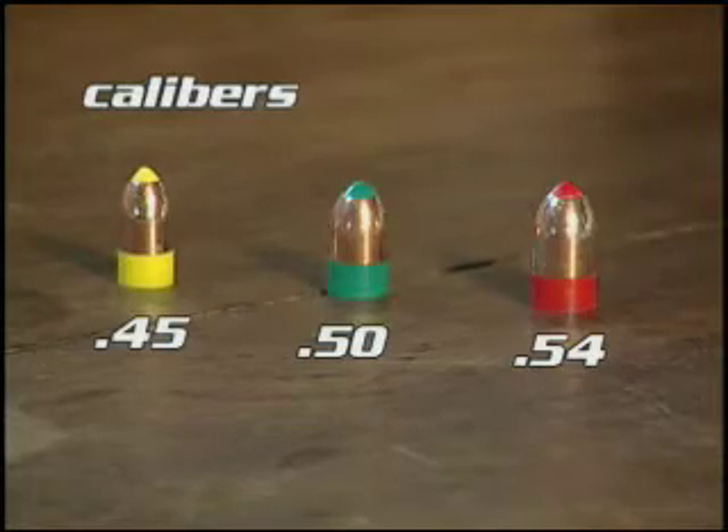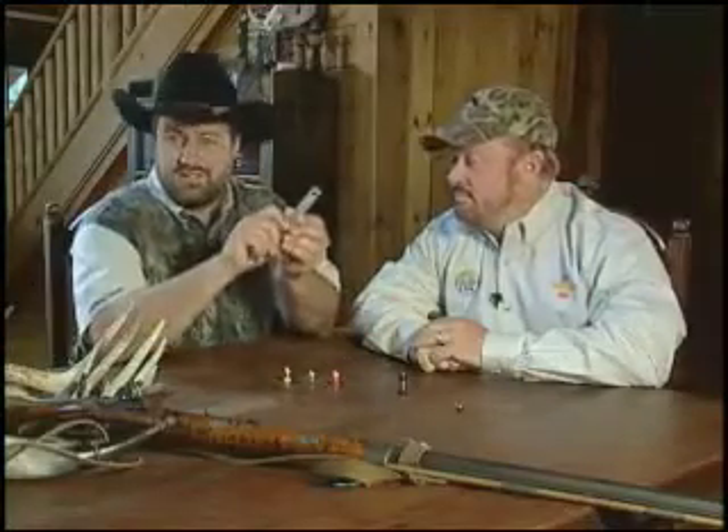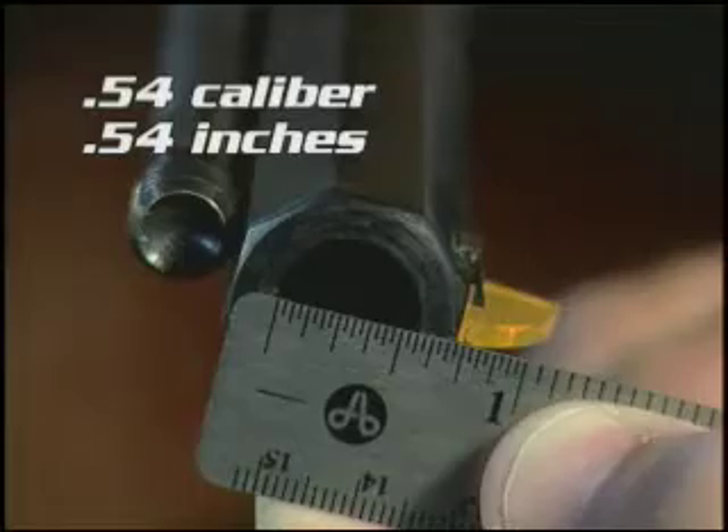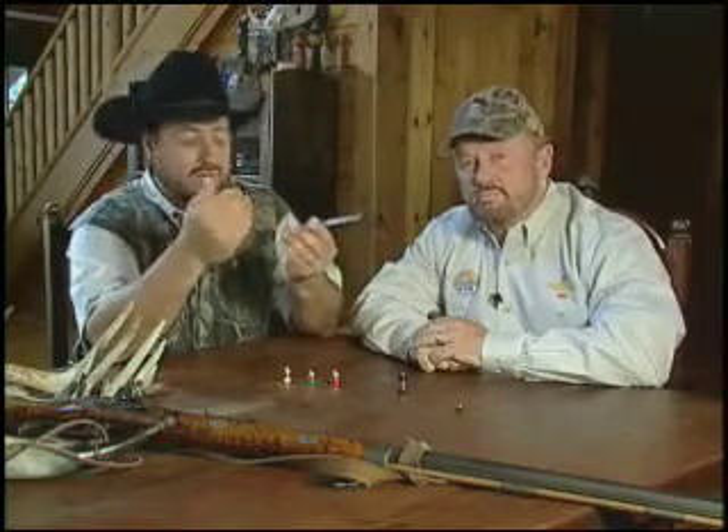The word caliber refers to the diameter of the bore as it is measured in inches. .54 caliber means that it is .54 inches wide, .50 caliber means that it is .50 inches, and so forth.